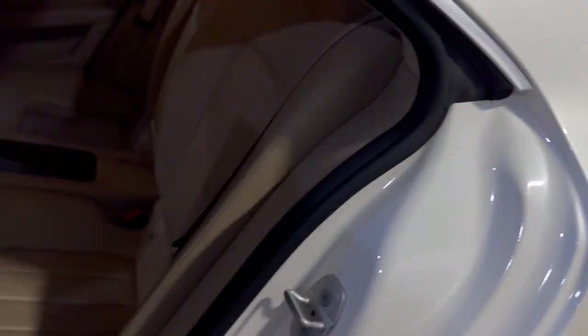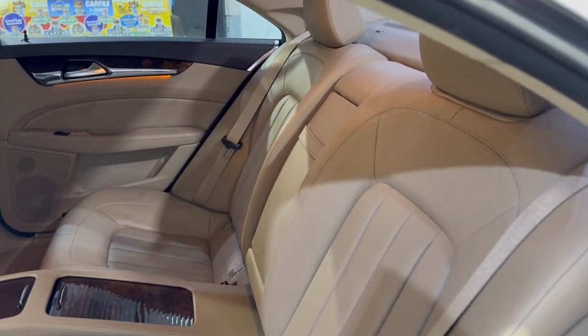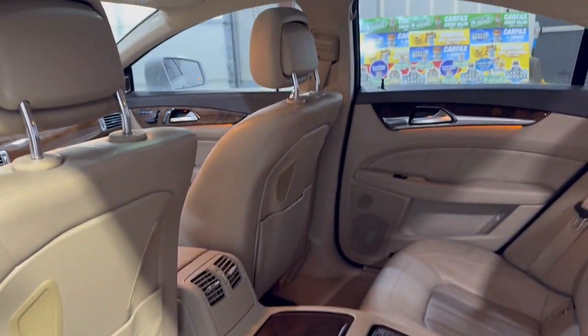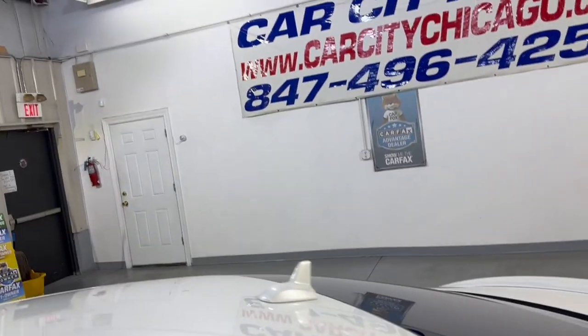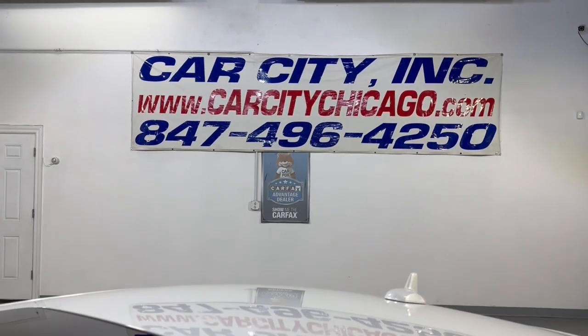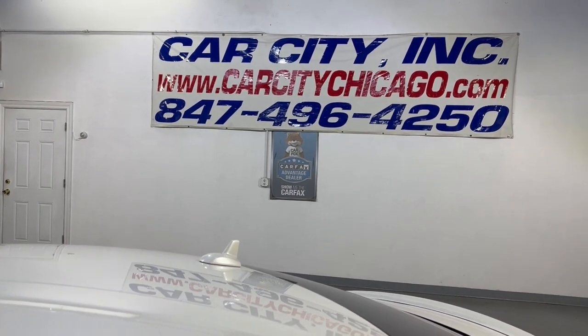Beautiful color. Here's the back seat — nice and clean as well. Detailed, inspected. Front row ready. Super, super nice unit. Very hard to find. So if you have any questions, we would like to schedule time to test drive this beautiful, super nice and clean 2012 Mercedes-Benz CLS 550 4MATIC.